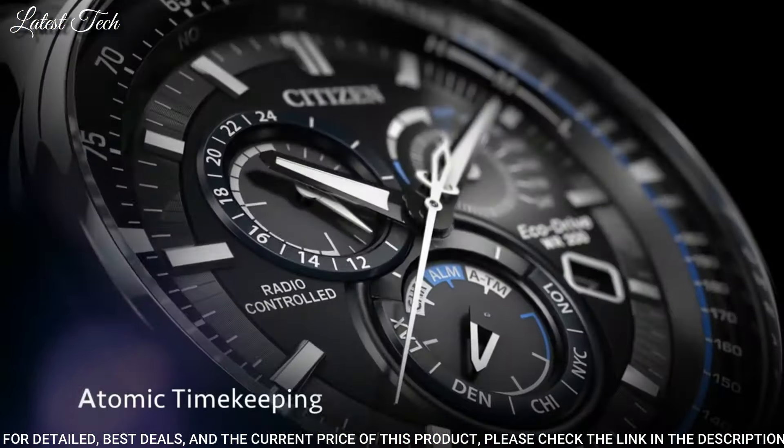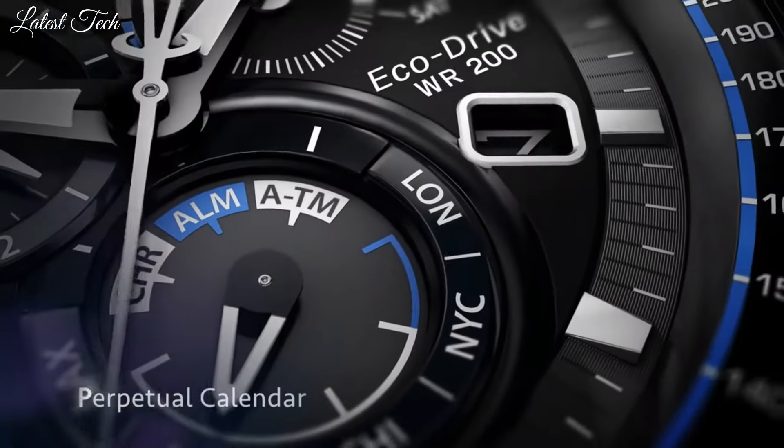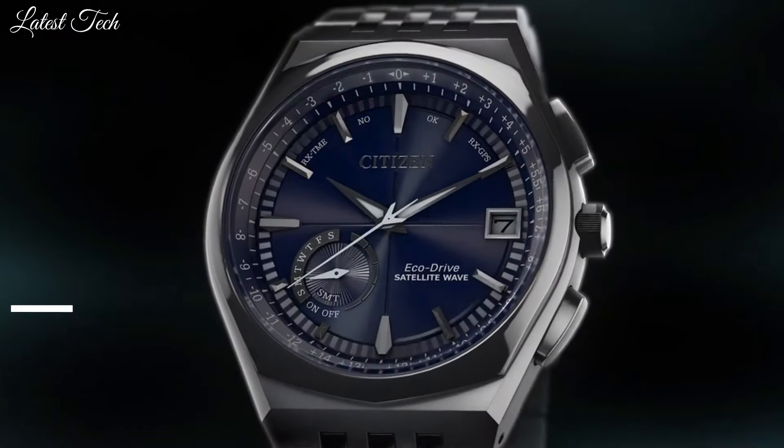Functions: chronograph, tachymeter, hour, minute, second, perpetual calendar, 12/24-hour time, alarm, power reserve.